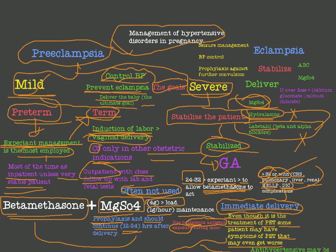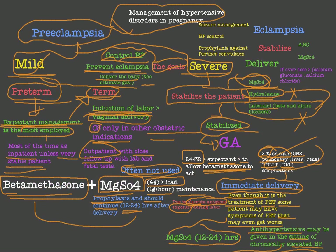To summarize severe preeclampsia management: stabilize with antihypertensive drugs and magnesium sulfate; if between 24 and 32 weeks wait for betamethasone to work; if above 32 weeks or severe complications are present (CNS, pulmonary, liver, renal), deliver the baby by vaginal delivery or cesarean section if indicated. After delivery, continue magnesium sulfate for 12 to 24 hours and give antihypertensives if blood pressure remains elevated.